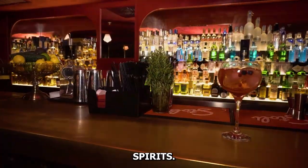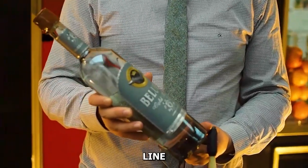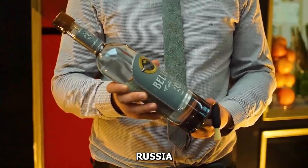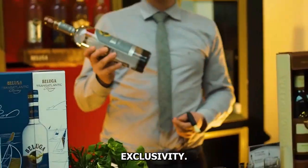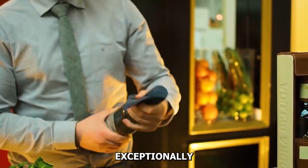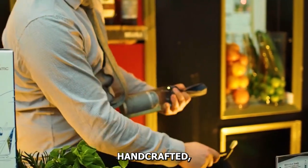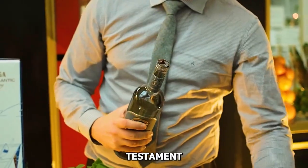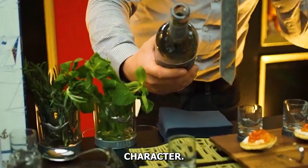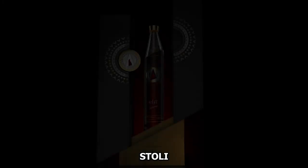Number one: Beluga Gold Line Vodka. Beluga Gold Line Vodka, originating from Russia, is the epitome of exclusivity. It undergoes triple filtration through quartz sand and silver, resulting in an exceptionally smooth taste. What sets it apart is the handcrafted leather-bound bottle, a testament to its luxurious character.